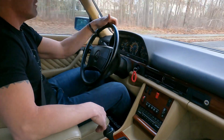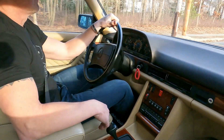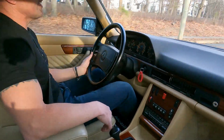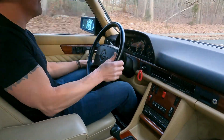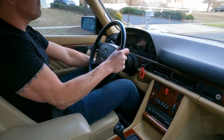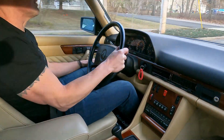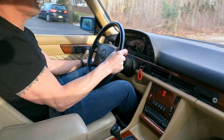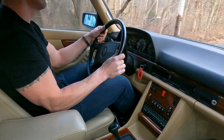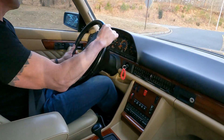We'll be selling this car on Bring a Trailer as a no-reserve auction. The car has 78,851 miles. Cosmetically, you'll be hard pressed to find a nicer, cleaner example. It just had the car fully detailed with a three-step paint correction and a ceramic coating. Just a really super nice car.